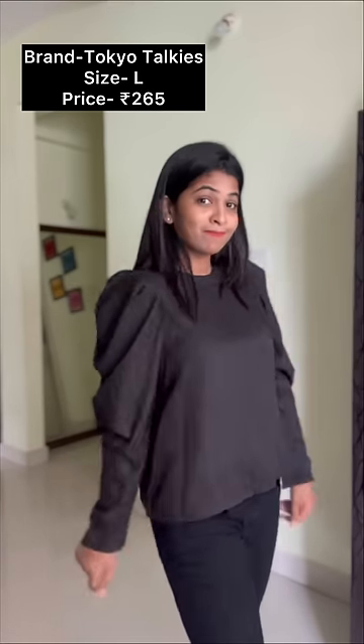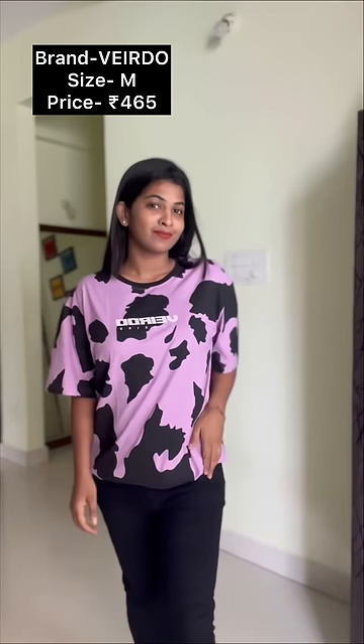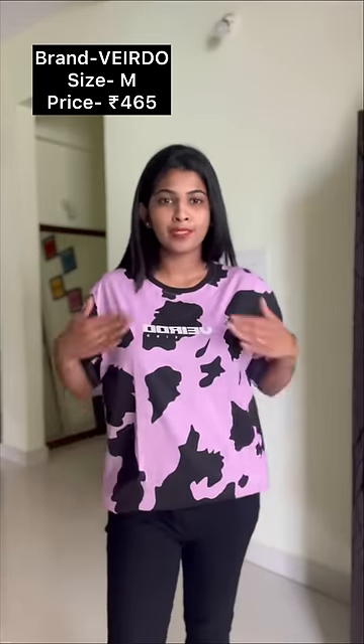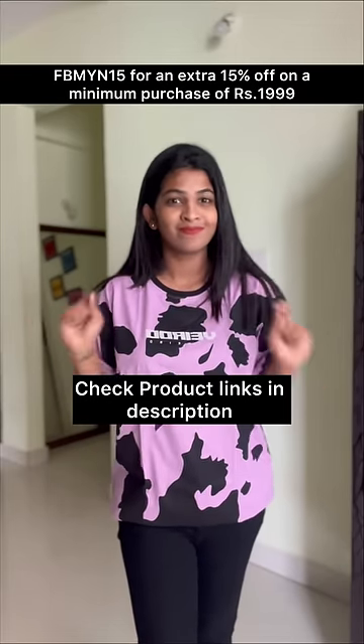So I like this one, and this is the last one, this is an oversized t-shirt, it is very good and it is a lavender color. Material-wise, comfort-wise, it is very good. So product links in the description, do check out.